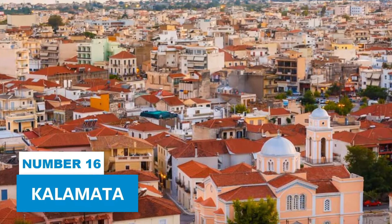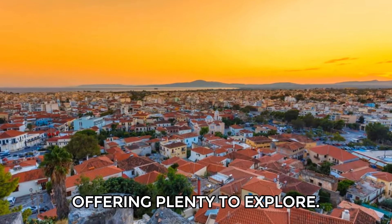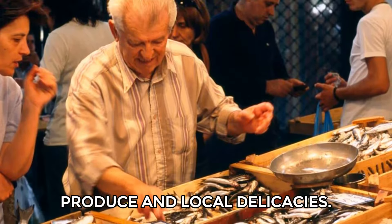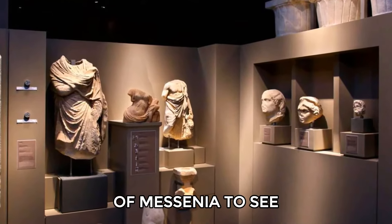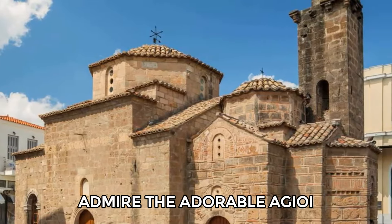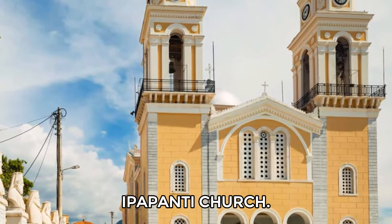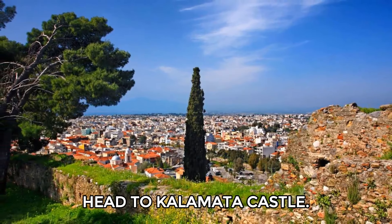Number 16: Kalamata. Kalamata offers plenty to explore. Start at the bustling bi-weekly market for fresh produce and local delicacies. Visit the Archaeological Museum to see ancient artifacts, then wander through the old city to admire the Ayi Apostoli Church and the metropolitan Panaya Ipapanti Church. For panoramic views, head to Kalamata Castle.